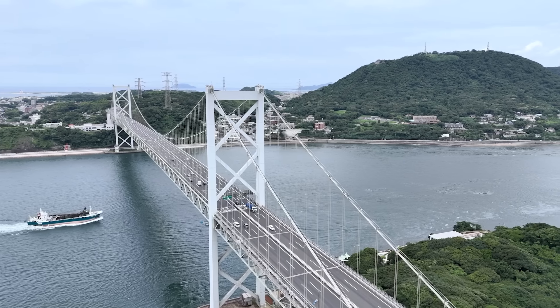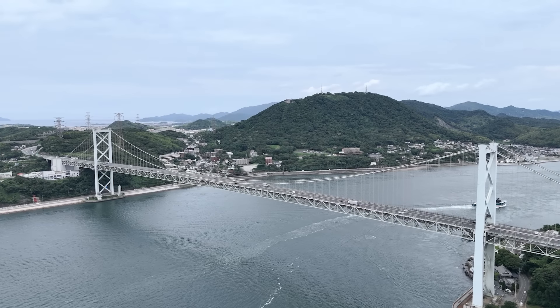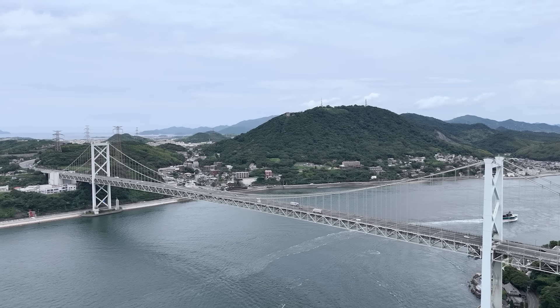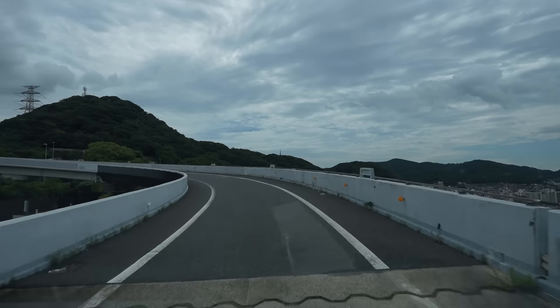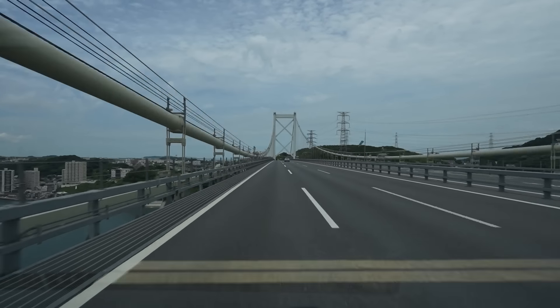On today's trip we also cross over the Kanmon Bridge, which connects the Kyushu region to the main island of Japan. We are now officially in Yamaguchi - one hour to go.